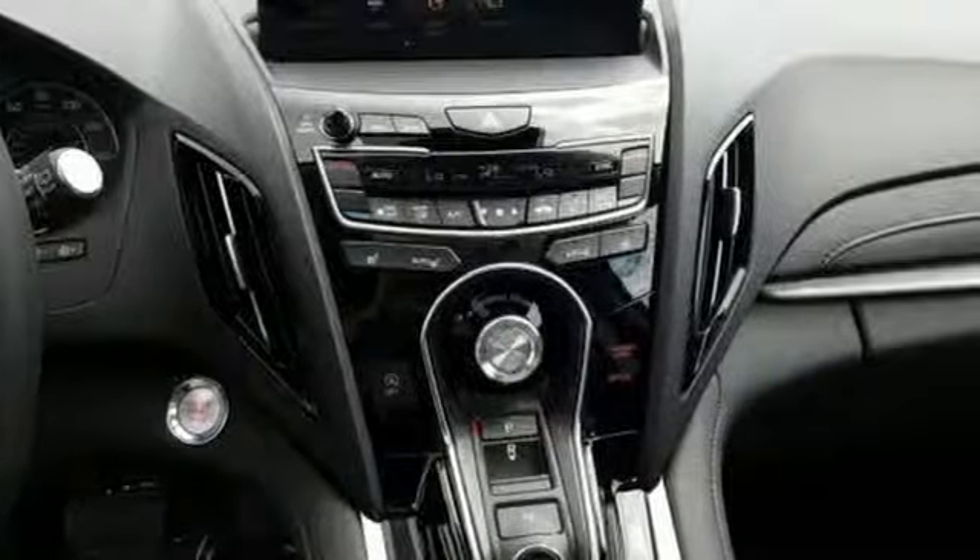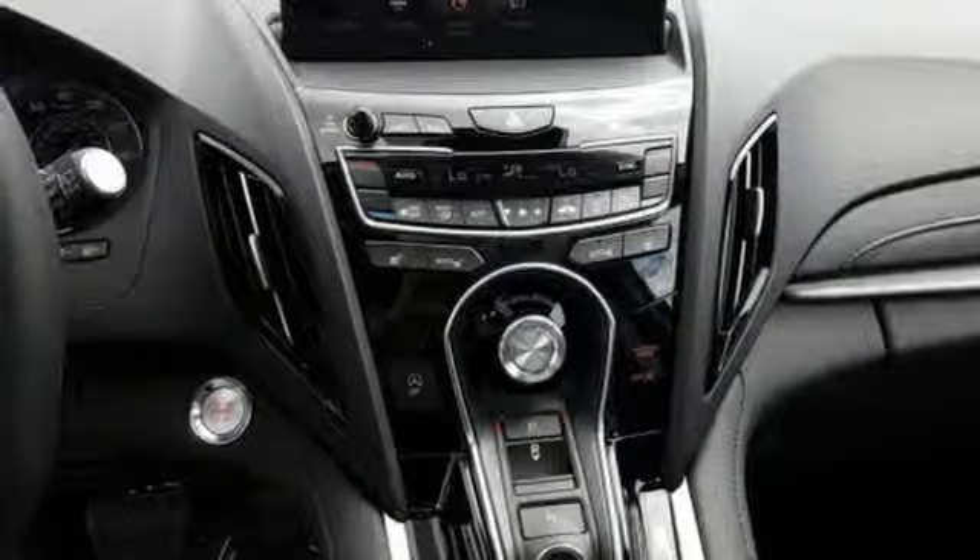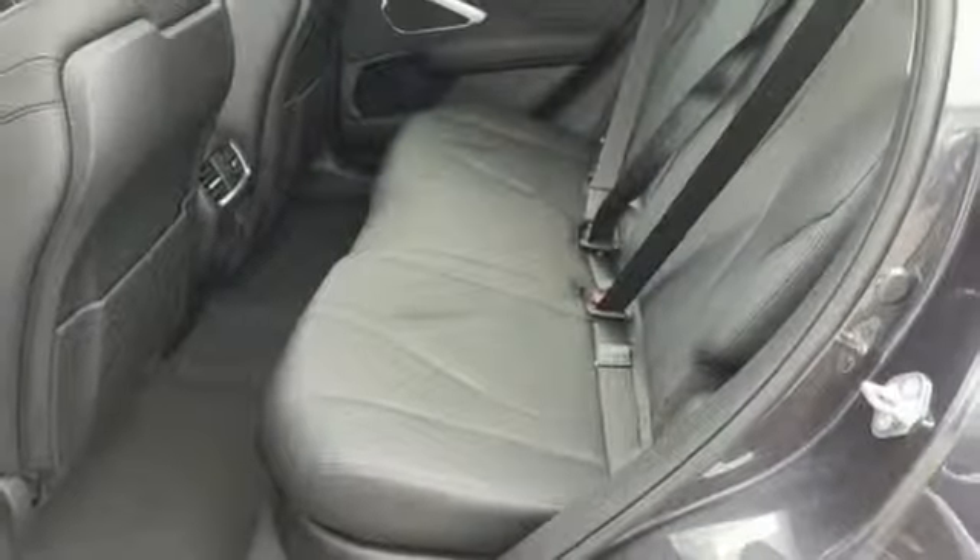Turbo inline four cylinder engine, power sliding and tilting sunroof, gas pressurized shocks and automatic transmission.